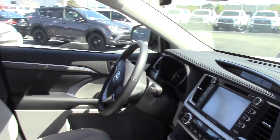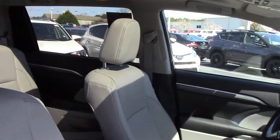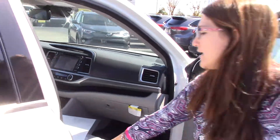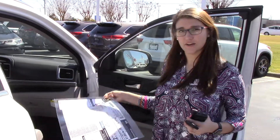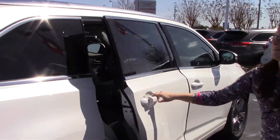It also has keyless entry, which means I can lock and unlock the doors from the driver and passenger door handle, as well as push-to-start. You have an ash color interior and a laminated, very nice window sticker there for you.